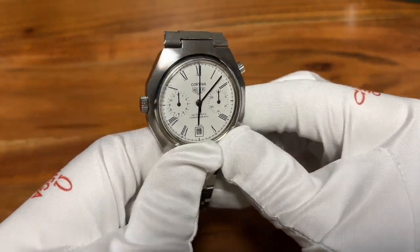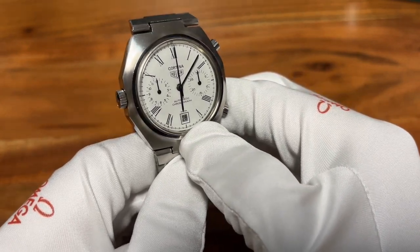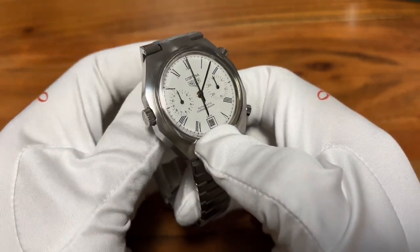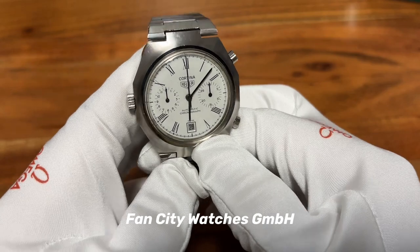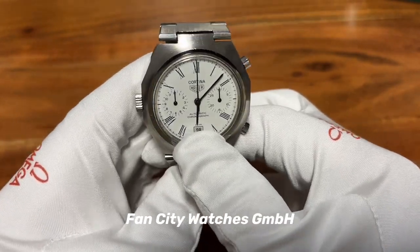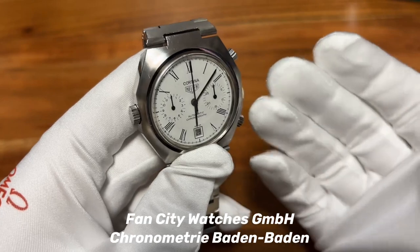Hi guys, awesome that you have tuned in. If you watch my channel already, you know that this watch is really a freaking superstar and I really can't believe it — why I'm getting this watch so often in my hands. Thank you very much to Fancity Watches GmbH for being so kind, and of course to Chronometry in Baden-Baden for always checking on the watch before I get it.